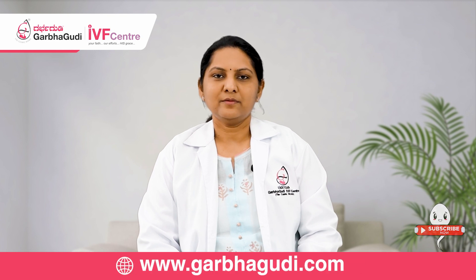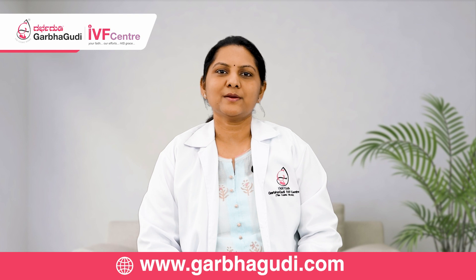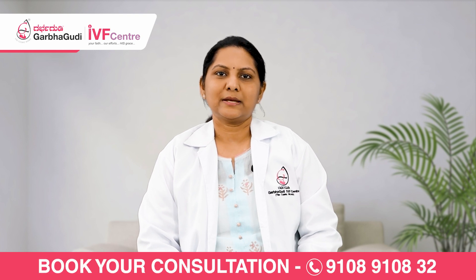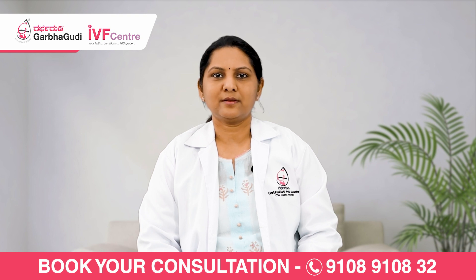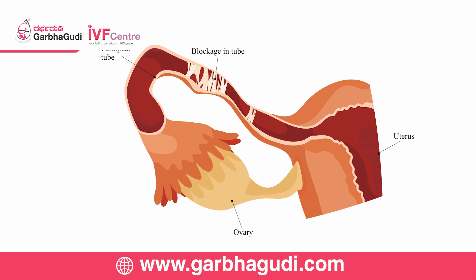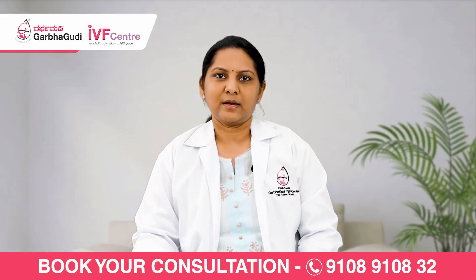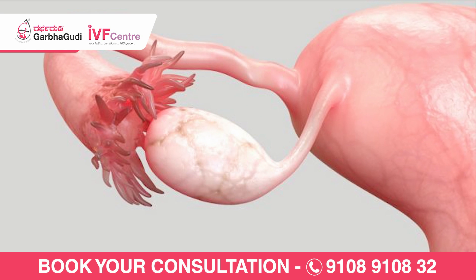There are two types of tubal block: proximal and distal. Proximal tubal block is where the tubes are blocked at the opening from the uterus. Distal tubal block is where the tubes are blocked at the far end — the area that picks up the egg.